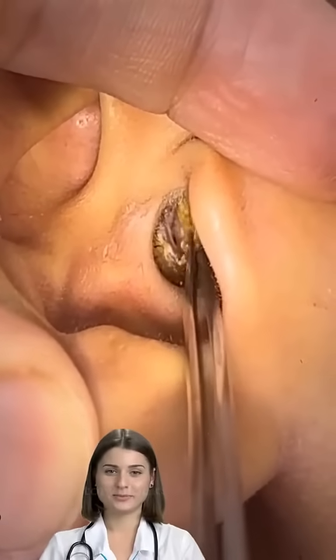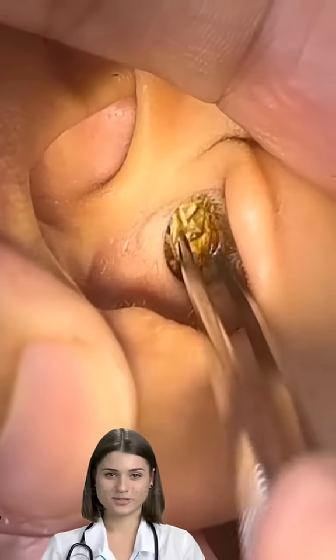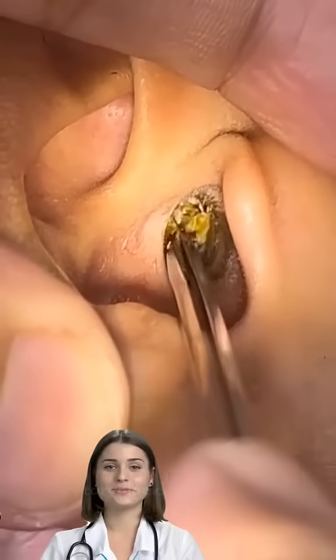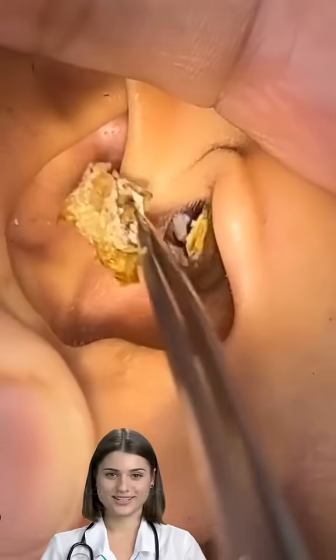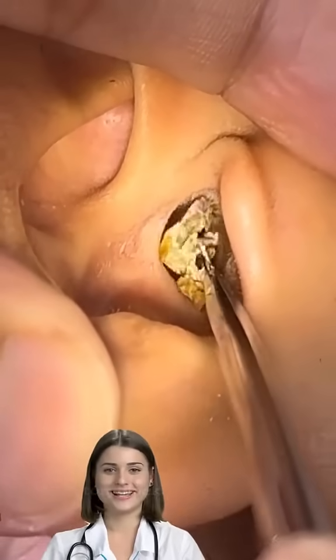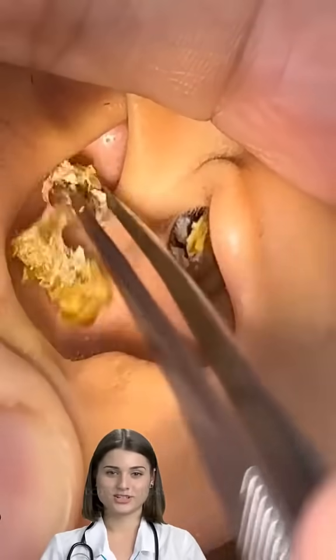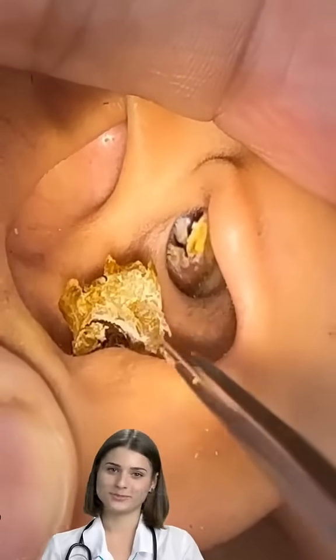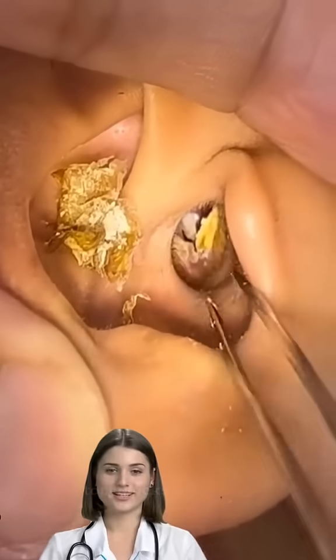Some things can cause problems with this normal process. Any type of blockage in the canal can cause a problem. Some people also may make too much earwax, which causes it to build up in the ear canal. The earwax may not totally block your ear canal — most people have just a little buildup of earwax, which doesn't cause any symptoms at all.